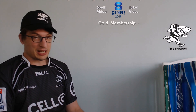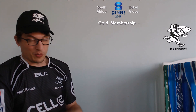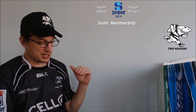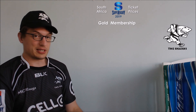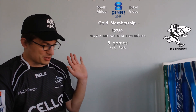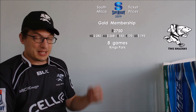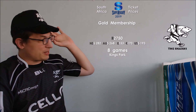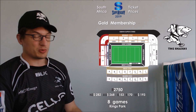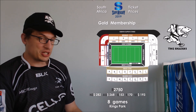The Sharks sell a gold membership — that's their highest level. That costs 2,750 rand for an eight game pass. I will put the prices in other currencies as well so you guys can have a look. In terms of the stadium, it's going to be the same deal as it was with the New Zealand stadiums — the best seats in the house generally, which are somewhere to the side, hopefully towards the halfway line, are generally the best seats.